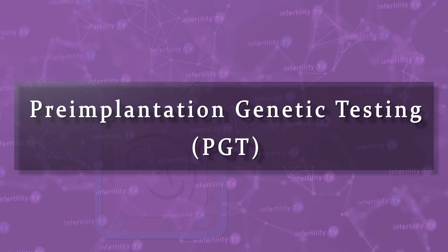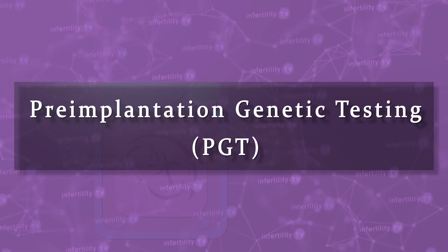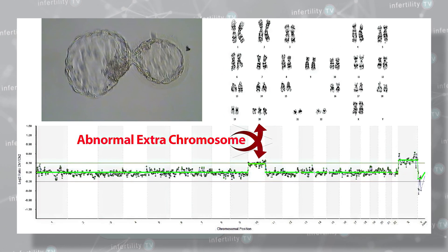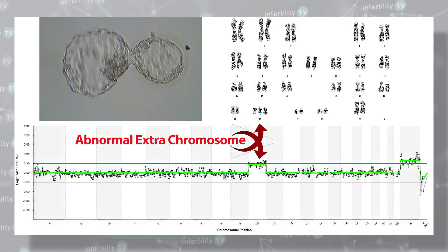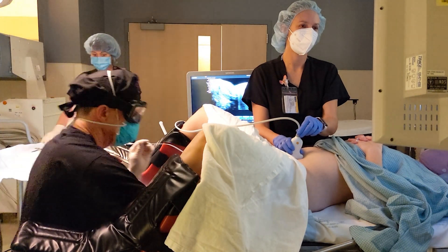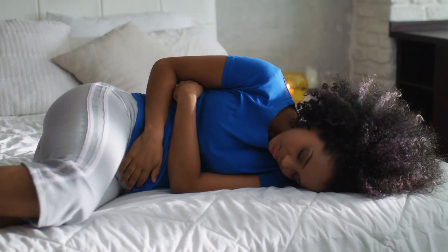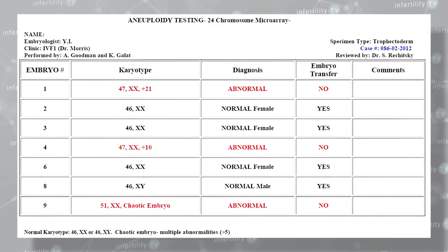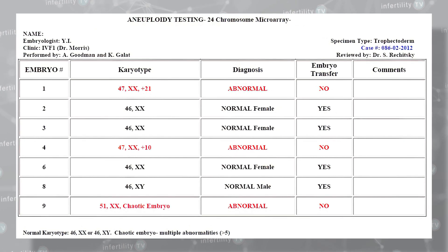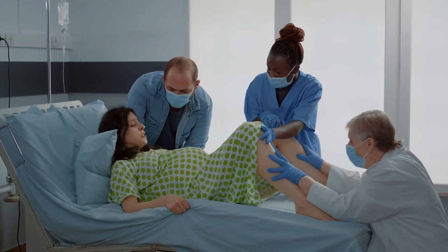Embryo testing, or PGT as it is commonly known, has revolutionized the practice of IVF. We have learned that most of the embryos that humans produce are abnormal because they do not have the correct number of chromosomes. Transferring abnormal embryos such as these results in failure of the embryo to implant, miscarriages, and live births with chromosome abnormalities.